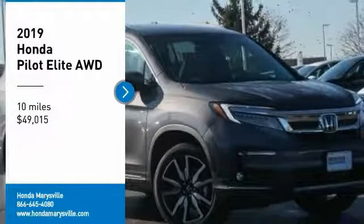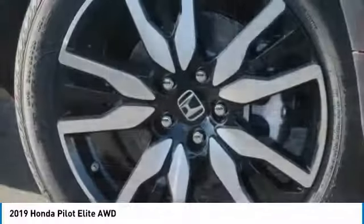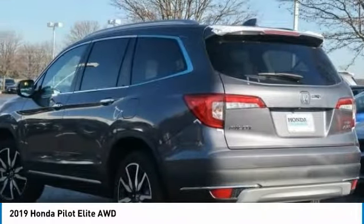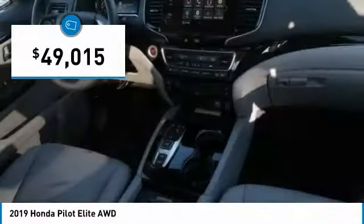Looking for the right vehicle? Check out the 2019 Pilot. Optimal utility, indulgent interior, powerful performer. You'll be ready for almost anything in the Honda Pilot, and it's priced below $50,000.